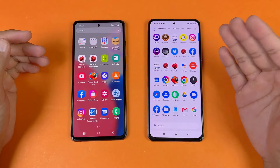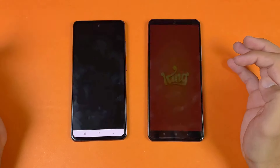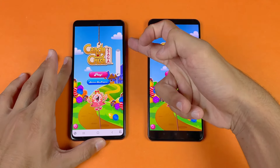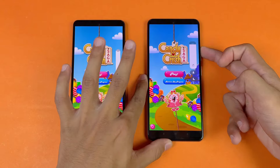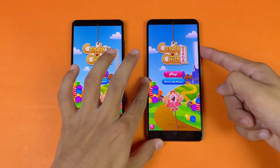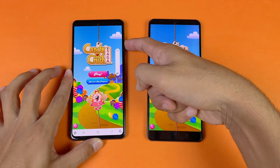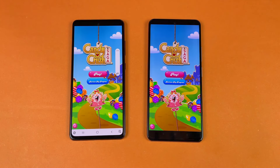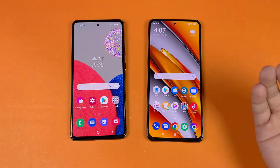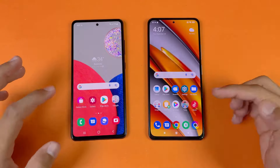Let's check out some game applications — Snapdragon 870 versus Snapdragon 778G. Candy Crush opens at the same time but faster on the Poco F3 compared to the A52s. Both phones have stereo speakers. The Poco F3 speakers sound better with more bass at full volume.